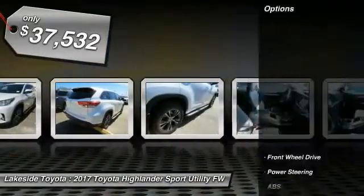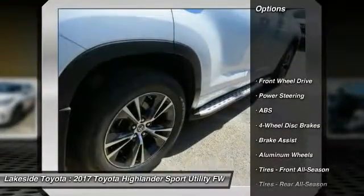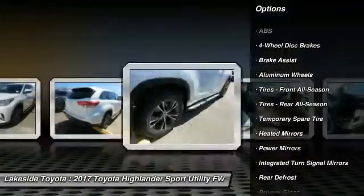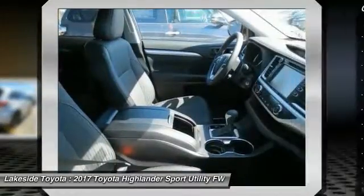Here are some of this vehicle's great options: stability control, traction control, keyless entry, back-up camera, anti-lock braking system, power lift gate.